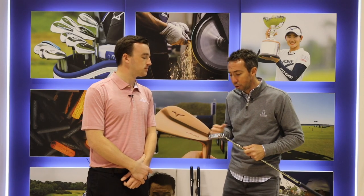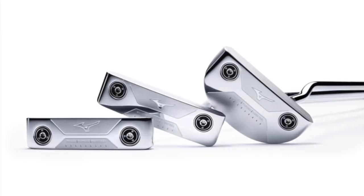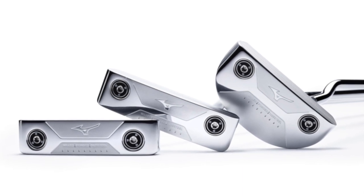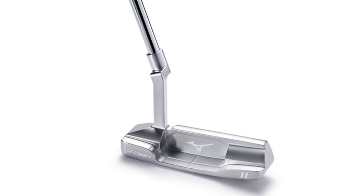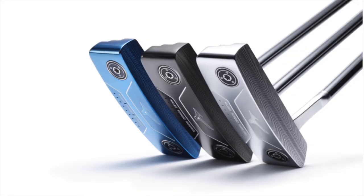Within these we wanted to do three different unique head shapes — unique from each other but very traditional in the world of golf, because Mizuno players tend to be a little bit more traditional than average. We have the type 1, which is a square back slant neck design; type 2, which is a very answer-style plumber's neck design, kind of heel-toe weighted; and the type 3 is a small mallet design. I'm actually holding them in three different colors: a white satin, a blue ion, and a black ion — three different finishes.